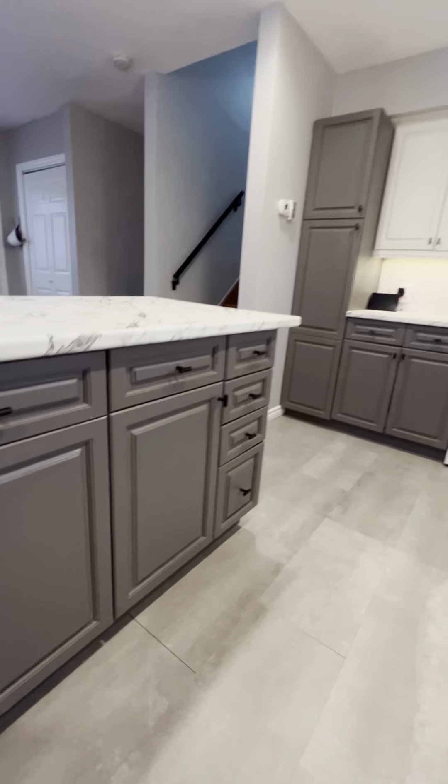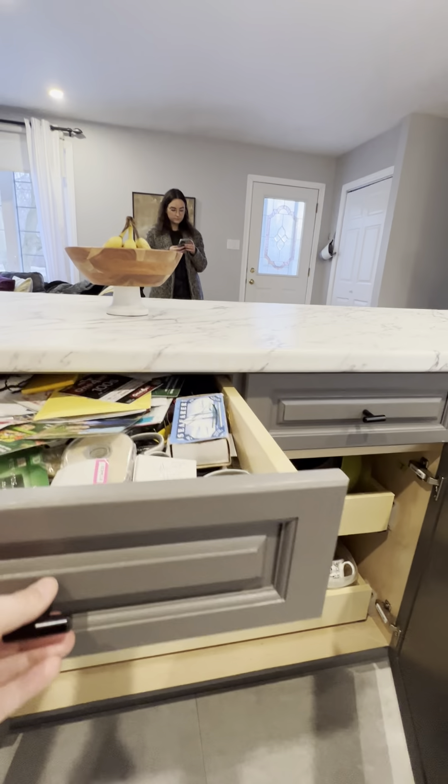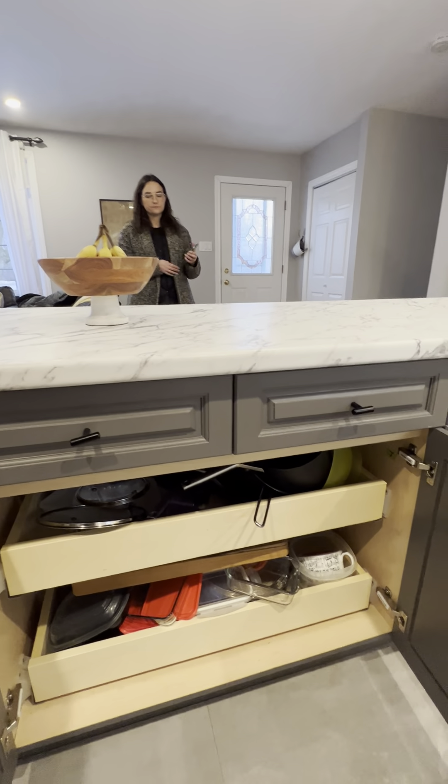The cupboards have some nice upgrades — all pull-outs, and I believe everything is soft close. Let's check right now — yes, soft close. Love that.